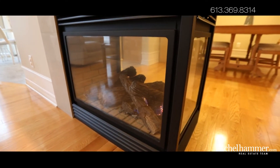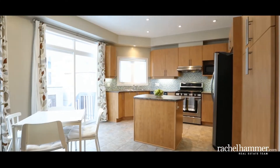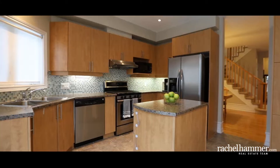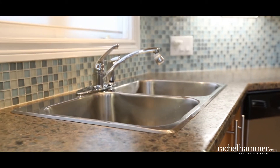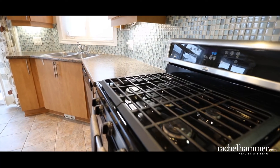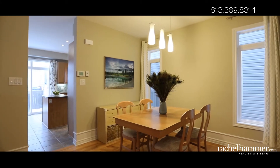The three-sided central gas fireplace extends elegance and warmth to the dining, living and family rooms. The large kitchen is designed for family life. Enjoy abundant space to work on the countertops and island, upgraded for maximum durability. Stainless steel appliances including a gas range and high-powered hood fan complete the sleek look.